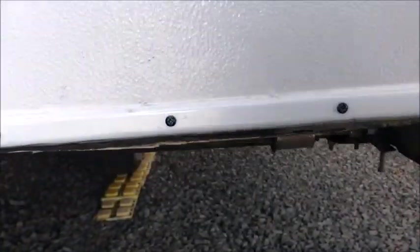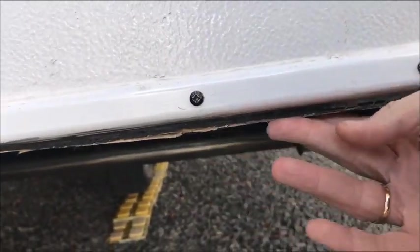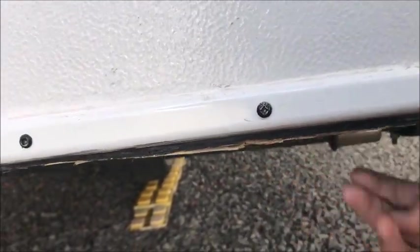There's a piece of plastic that's supposed to be down here on the slide, so when this goes in it's rubbing the carpet inside and leaving some marks on the carpet.